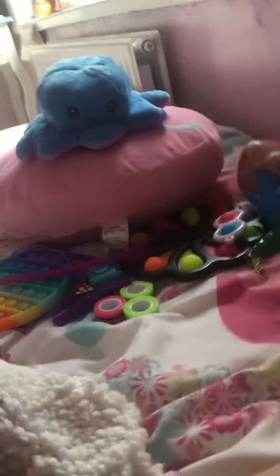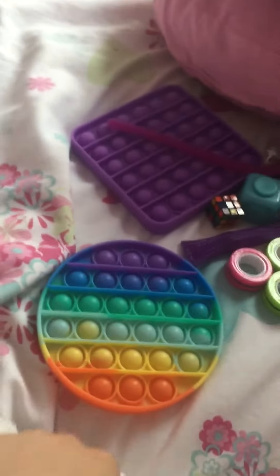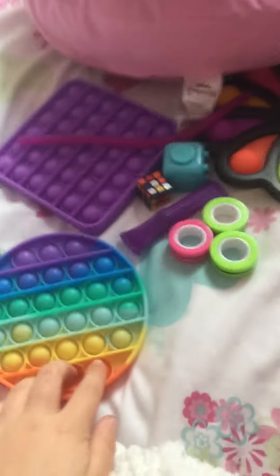Welcome to my mini star fidget toys! I'm gonna show you all my fidgets. We'll start with this side — I got this cool pop it, I've had it for ages.